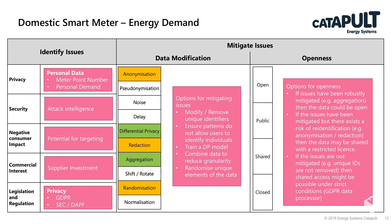There's also the option to randomise unique elements of the data — for example, mixing up the addresses of people in different places. What we've done in the past with the Living Lab data is pseudo-anonymise something like the weather station to reduce the amount of re-identification risk.